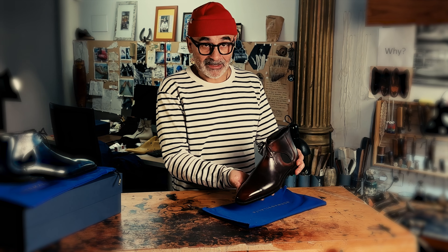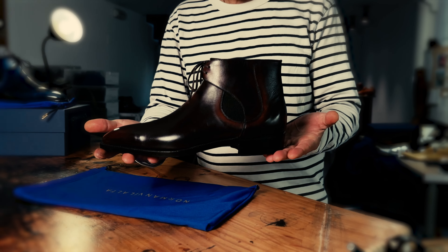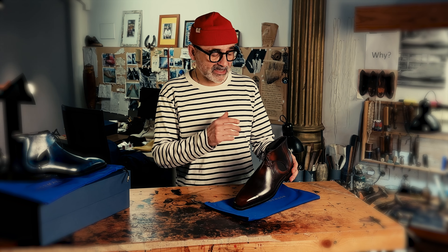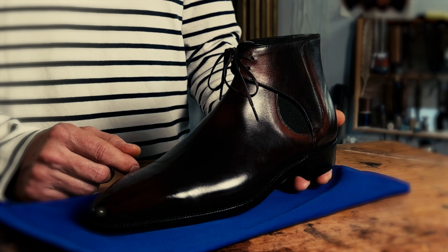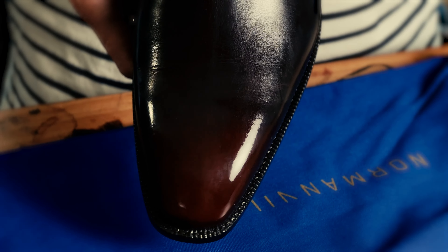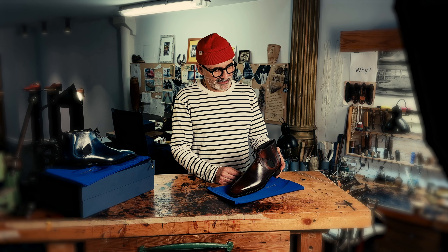Here's the Deacon Chelsea boot — one of our iconic styles, probably the one that best represents how I think about design. What I believe in design is: the fewer elements used to create an impression, the stronger the impression. And certainly this is the case with the Deacon Chelsea — the challenge was to take a classic style and improve it.